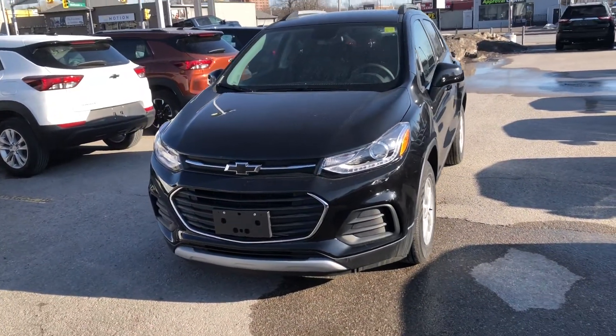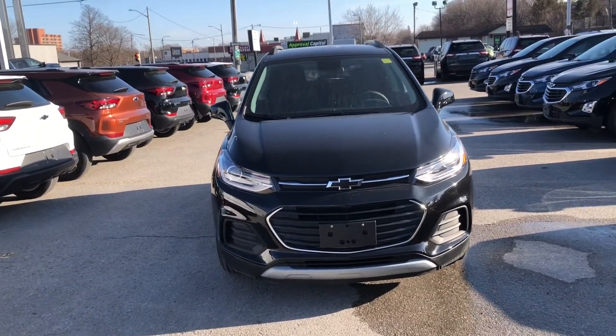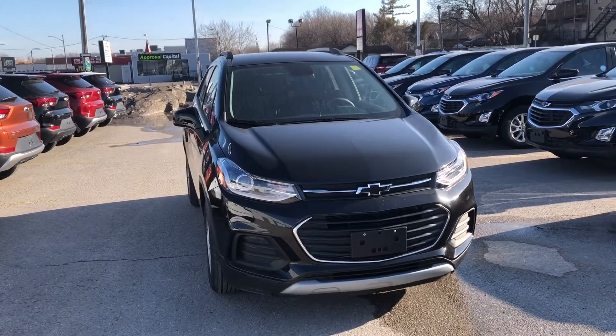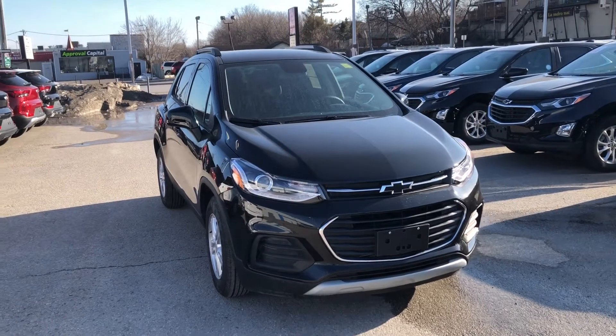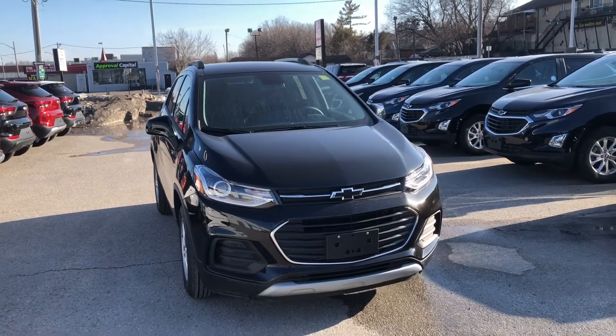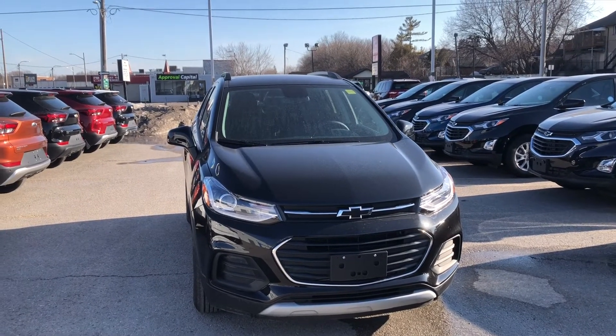This Chevrolet Trax LT is fantastic. Some people think it is a little small, but I think it is mighty — I'm a big guy and I fit comfortably in any of the seats. If you'd like to see this in your driveway, go ahead and hit that Build My Deal button to get your leasing and financing information.